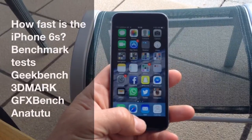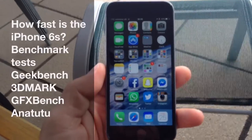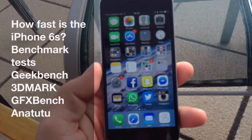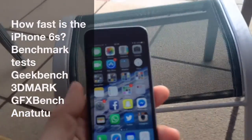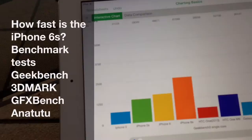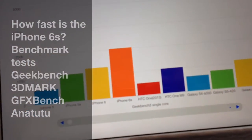The iPhone 6s is finally out and everyone wants to know how fast it is — whether it's faster than the competition or faster than your old phone. I've benchmarked it using GeekBench, GFX Bench, and 3D Mark, and the results are out. Here's a quick sneak preview.